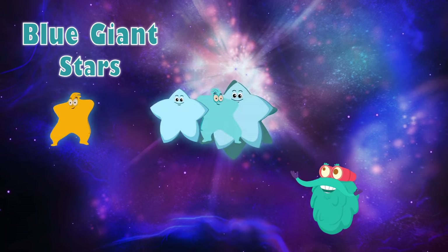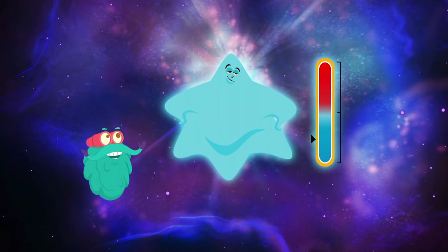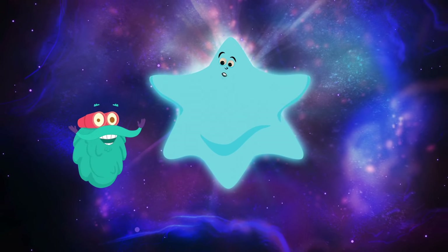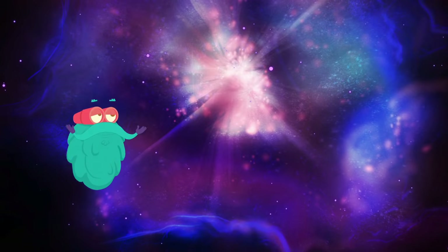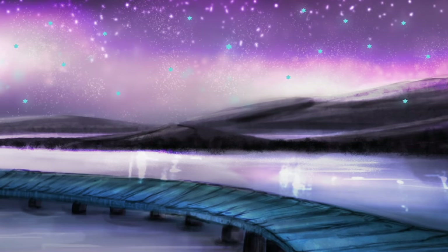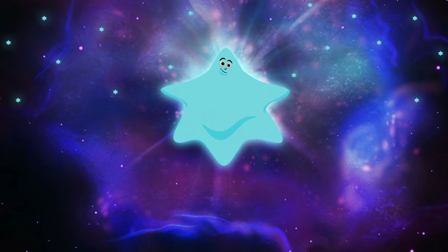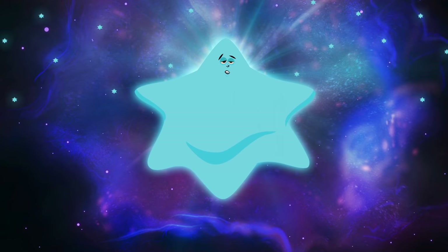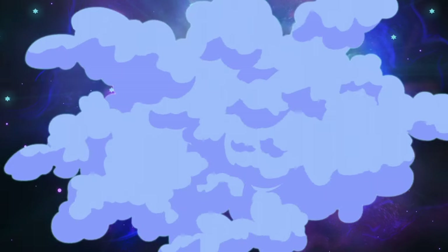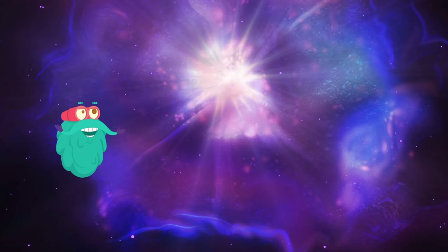Blue giant stars — as the name suggests, these are big stars and hence burn at a high temperature, leaving them with a short span of life: from 10,000 to 100,000 years. Most of the stars you see in the sky are blue giant stars. When these stars die, unlike other stars, they don't shrink but explode, and this explosion illuminates the entire sky.